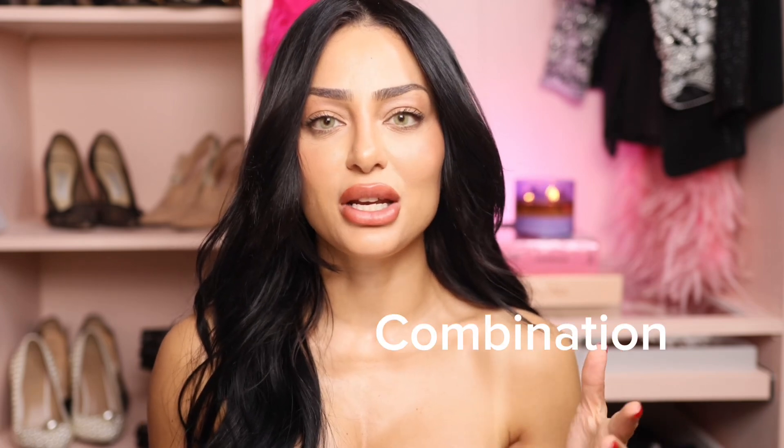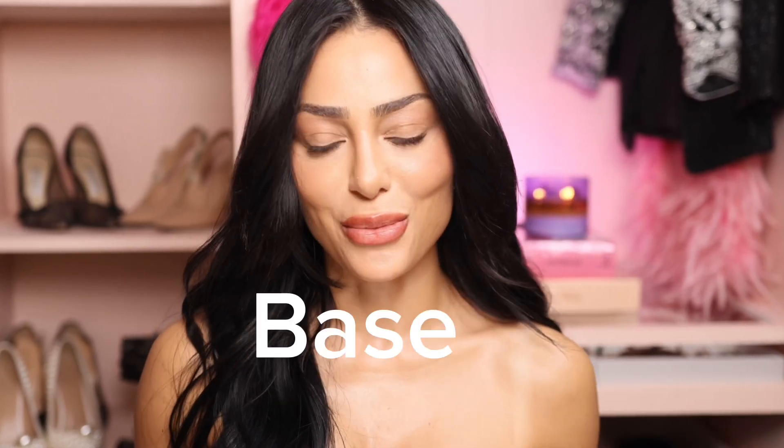I'm going to be sharing the products and the layering that works for me. My skin is combination, a little bit more normal nowadays. Once you've mastered that one trick, your foundation and just your makeup in general is going to stay as-is for the entire day and night. So let's start from the basics. You don't need to understand every single ingredient that is listed — you just need to understand the overall base of the product that you're using.